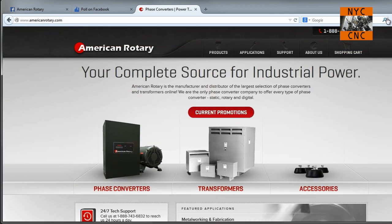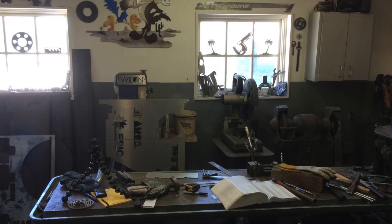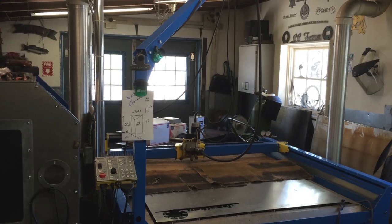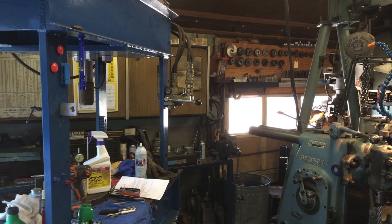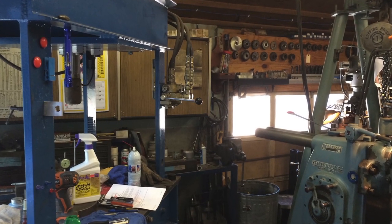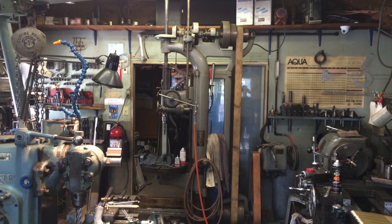Here's why you should do that: the winner gets a short video shot on them by American Rotary. I think it would be really cool to have someone else come in and do some footage on NYC CNC, especially since I'm moving into the new shop in a few weeks — should be a really cool way to see the new shop. So I'd love to win, I would love your support. Again, the Made in America contest by American Rotary.